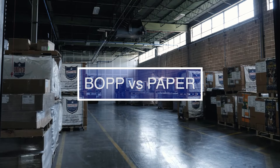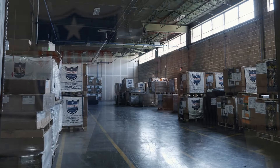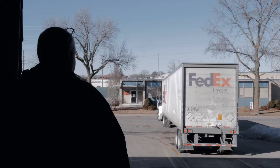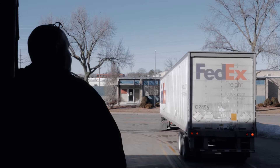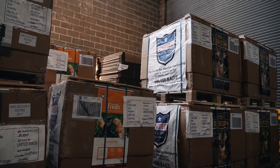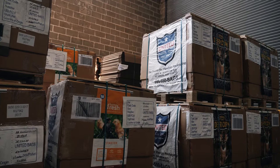BOPP bags in a general sense might range 3,000 to 5,000 bags per skid depending on the size. When you compare that to paper bags, it's usually twice the quantity, which is an added bonus. You're lessening your freight impact when transferring bags from the manufacturer to another location. Also, in regards to storage, you can store twice as many bags in the same space if you use BOPP packaging.